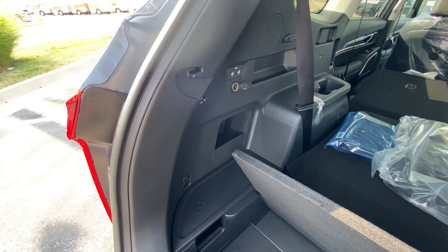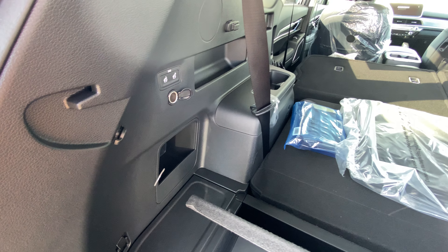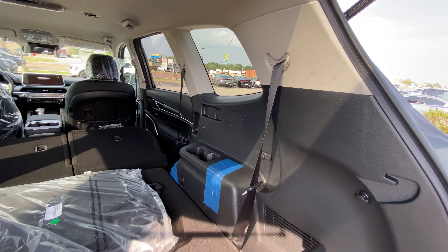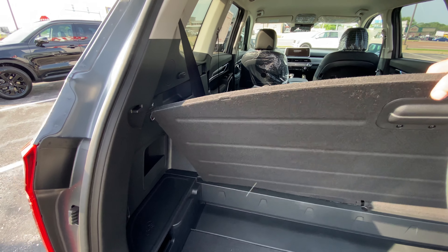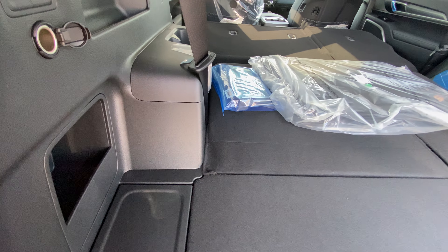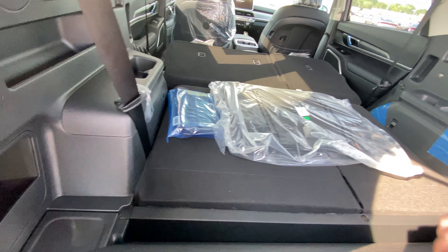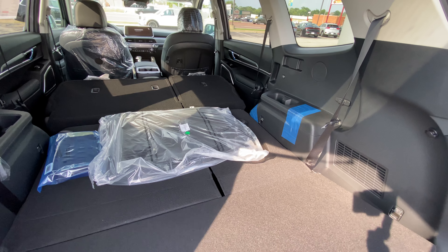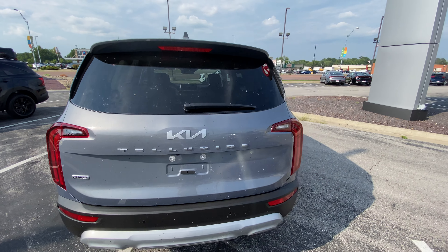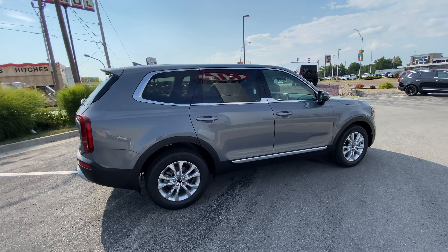There's some extra storage back here as well - this is typically where the subwoofer goes with the Harman Kardon audio system, so they give you more storage instead. These are the cutouts for the Harman Kardon speakers. That's going to wrap it up for the Telluride. We can assume the front passenger seat is going to be four-way adjustable. No smart lift gate to demo on this model.